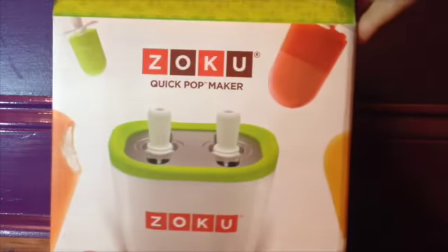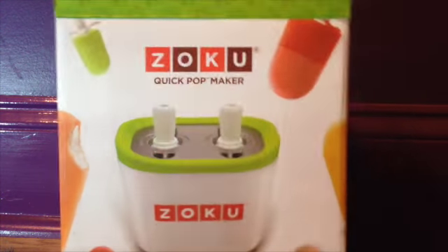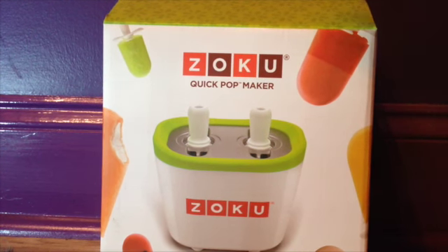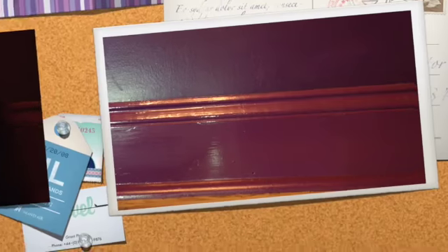The last thing I got was from Santa — or my parents, whoever you really want to call it — and it was the Zoku Popsicle Maker. I'm actually using it right now, so there's not really anything in there. But it's super cool and so little and adorable, and even though I haven't really tried any of the popsicles yet, I'm sure they're going to taste delicious.